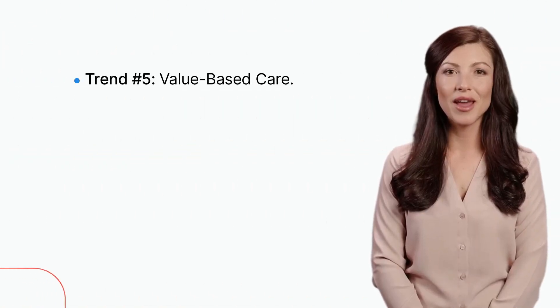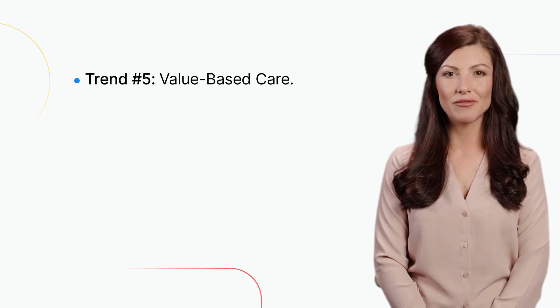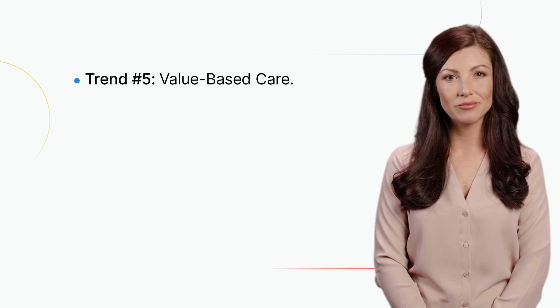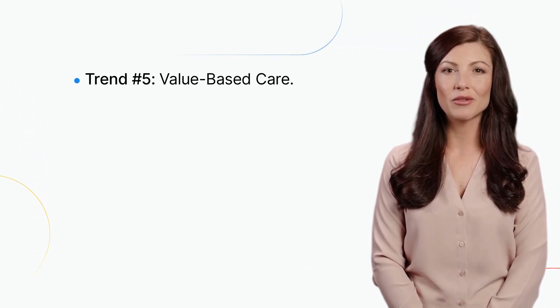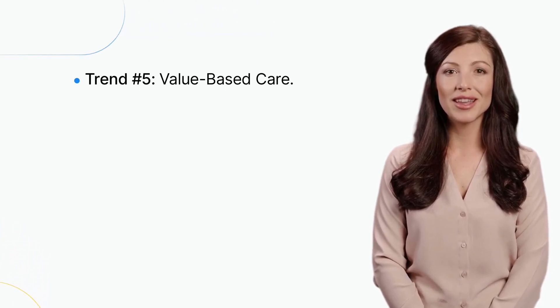Trend number five: value-based care. Value-based care is an approach to healthcare that focuses on improving patient outcomes while reducing costs. Providers are rewarded based on patient outcomes, rather than the number of services provided. This approach can lead to more efficient and effective care.